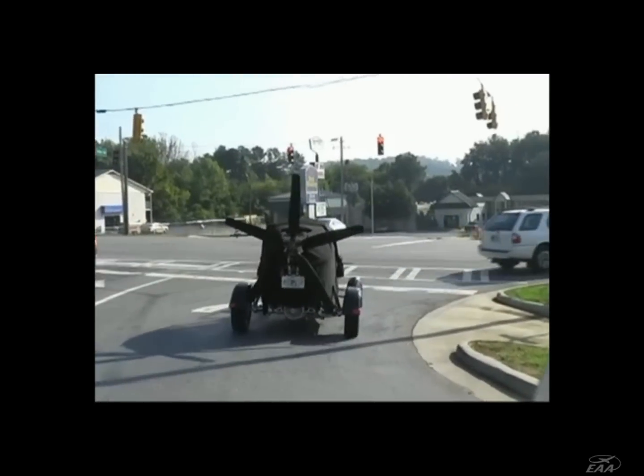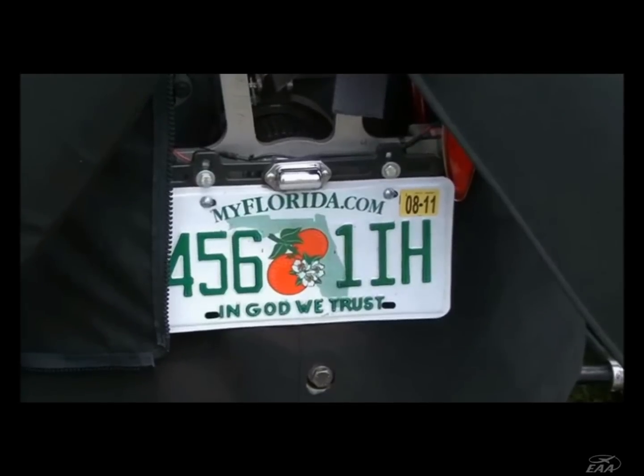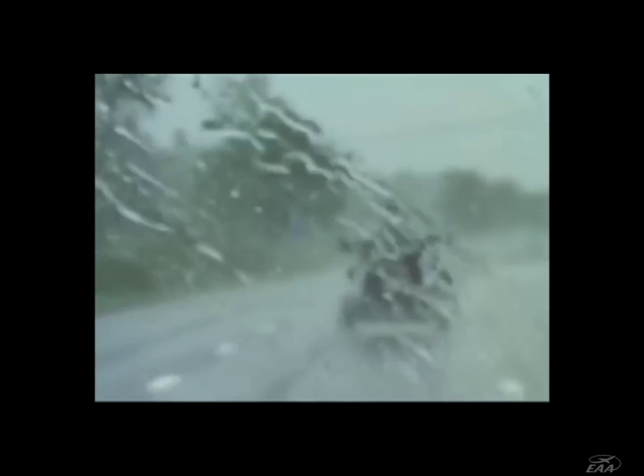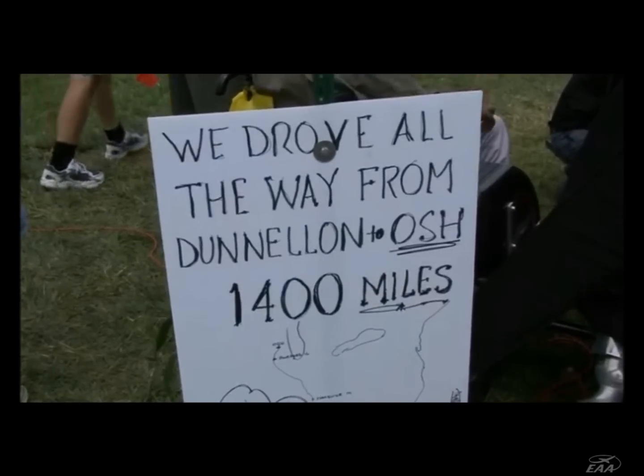So we drove the Maverick from Central Florida down to Donnellan by Ocala, south of Gainesville, all the way up here to Oshkosh.